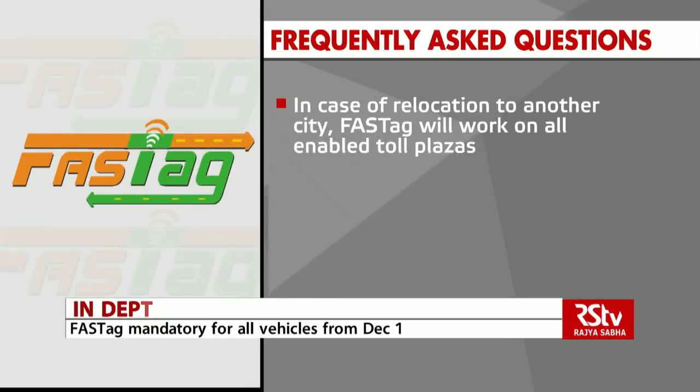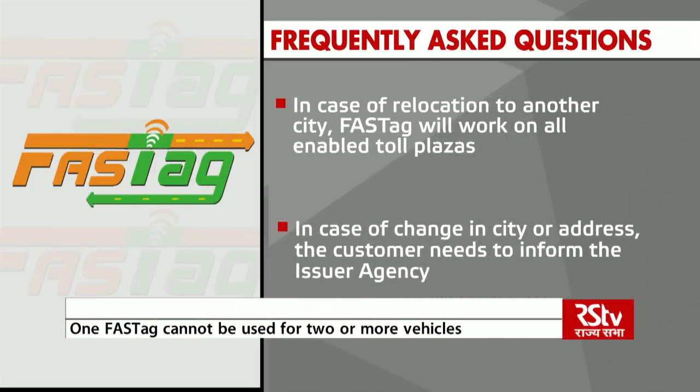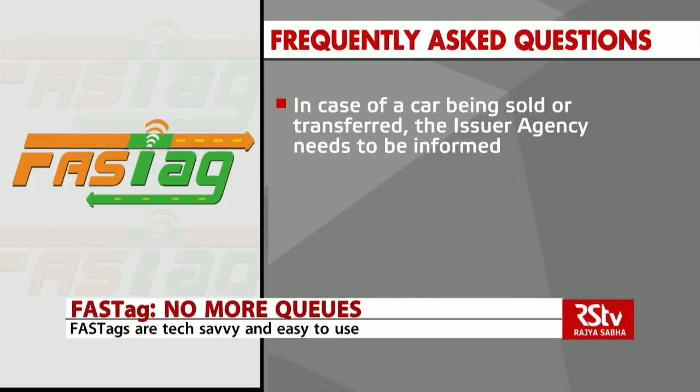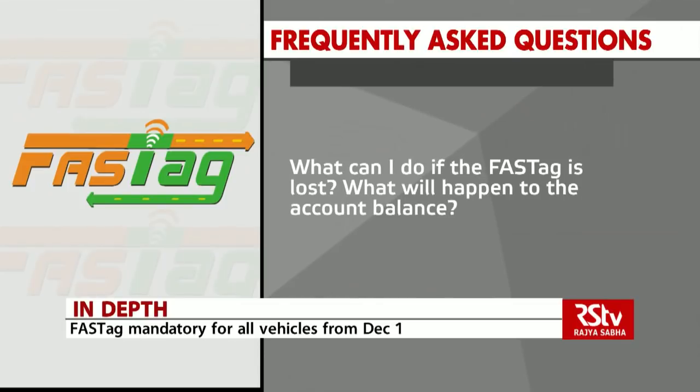In case of relocation to another city, FASTag will work on all enabled toll plazas. In case of a change in city or address, the customer needs to inform the issuer agency. In case of a car being sold or transferred, the issuer agency needs to be informed. What to do if the FASTag is lost? What will happen to the account balance?